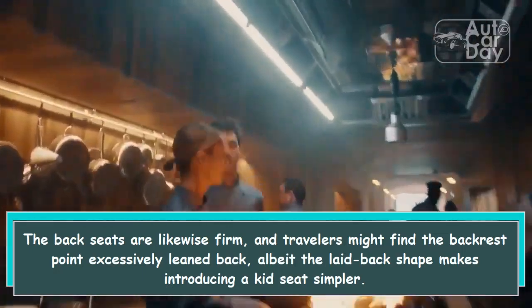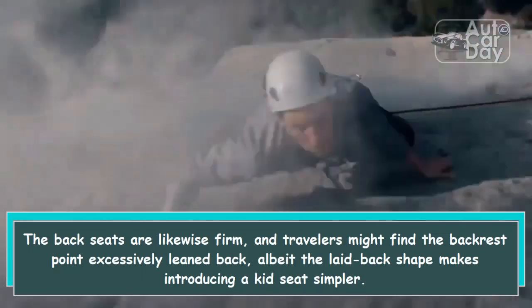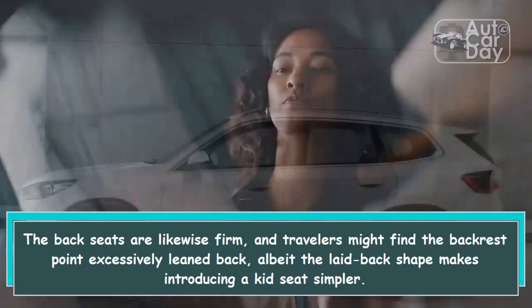The back seats are likewise firm, and travelers might find the backrest angle excessively reclined, although the laid-back shape does make installing a child seat simpler.